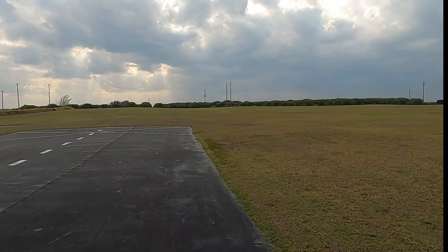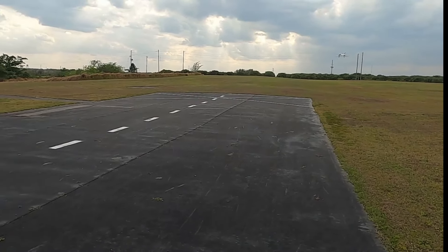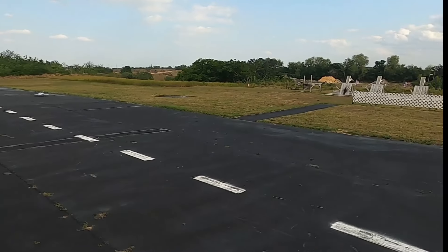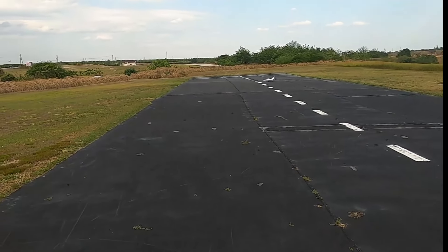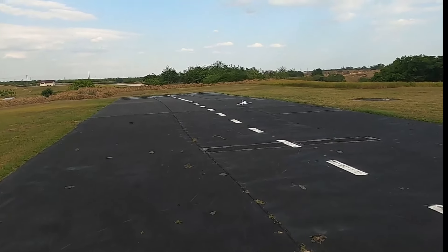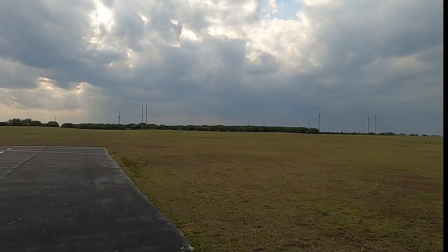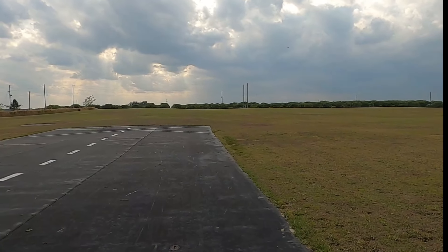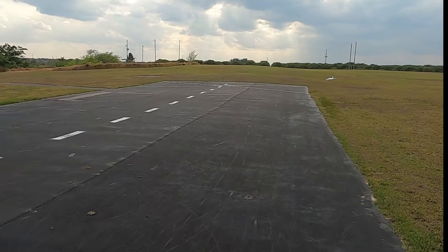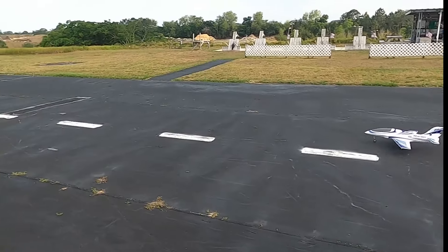I'll try to land on the runway this time. Landing flaps — probably don't need flaps, but I'm trying to spot my landing. Time remaining: one minute. Only got a minute left. Landing close — oh boy, that was fun.